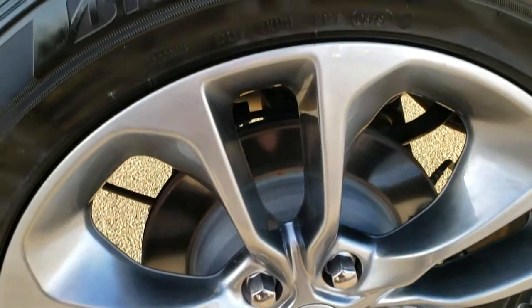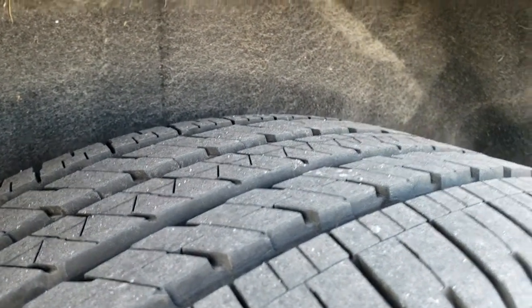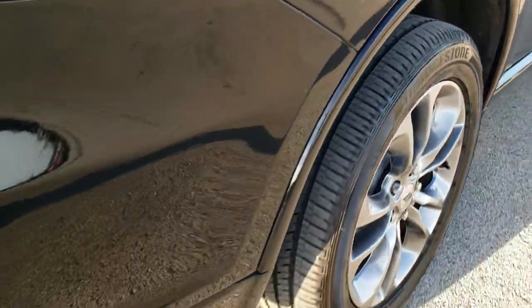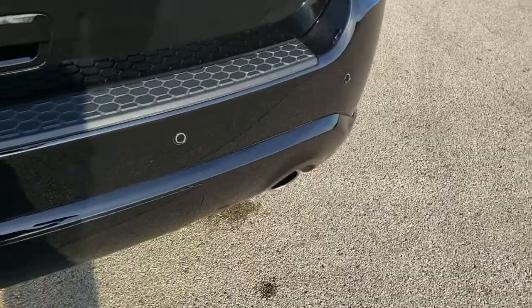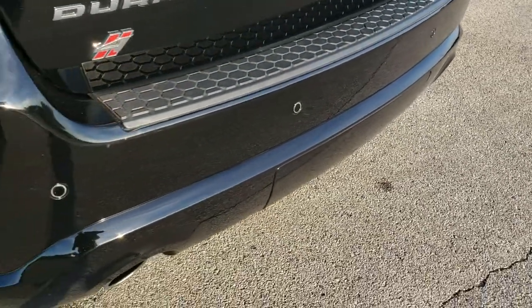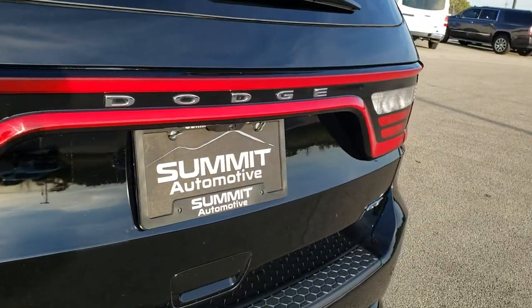It has four wheel disc brakes. The back rim is absolutely perfect as well and the back tires have just as much tread as those front tires. As we come around to the back of the vehicle, much of the same — the rear bumper is in excellent shape and it does come with the dual rear exhaust.